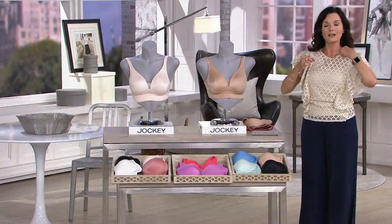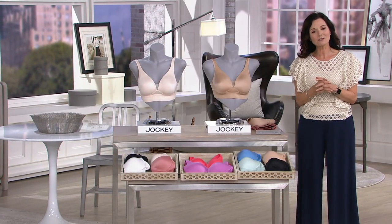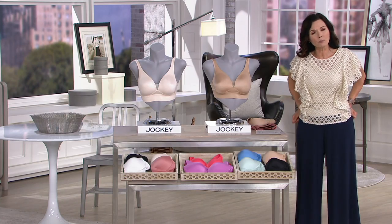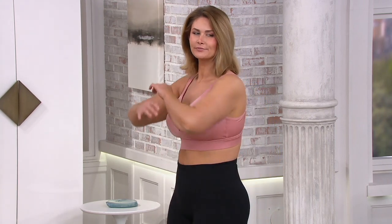We have Margaret calling in from South Carolina this morning, Jennifer. Good morning, Margaret — how are you? Good morning, how are you? Doing really well, thank you so much for calling. Did you pick up the Today's Special Value? Yes, I did. Tell us which one — did you go with the molded or the unlined? The molded. So why are you picking up this Today's Special Value? Because I need bras really bad, and they look so comfortable — I said I've got to try it. I can always get more if I like it, and I'm sure that I will.